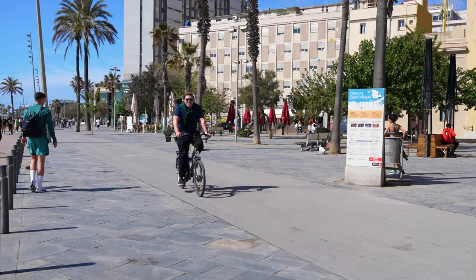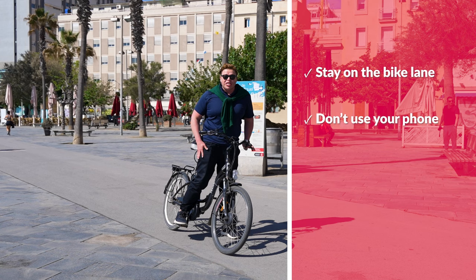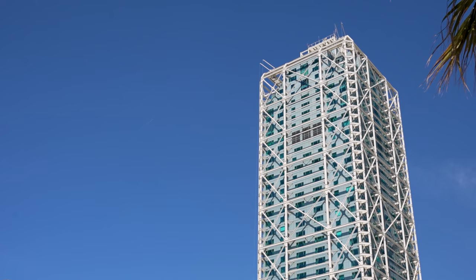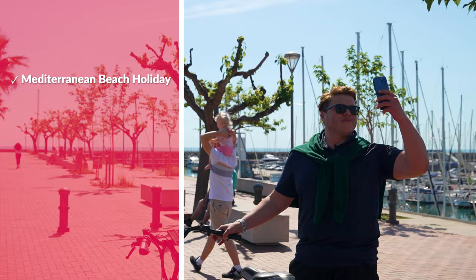If you're hiring a bike in Barcelona, make sure you follow a couple of tips: you must stay on the bike lane, you can't take your phone out so keep it in your pocket or backpack, keep two hands on the handlebars, and no earbuds allowed — fines are heavy. I recommend staying near Barceloneta and the Olympic Village because it's ideal for that Mediterranean beach holiday vibe, brand-name hotels, and nightlife.